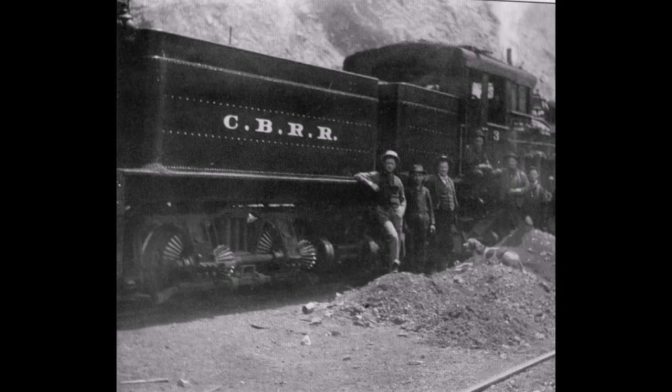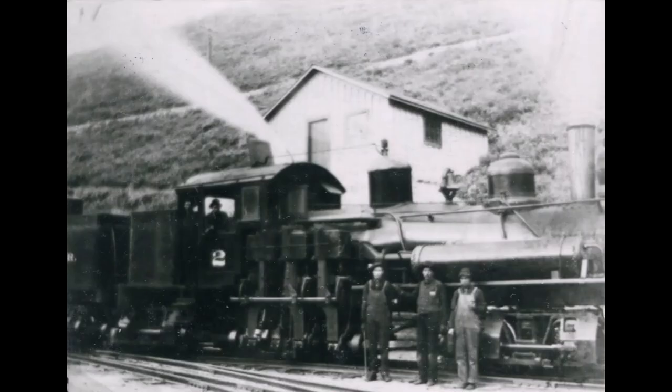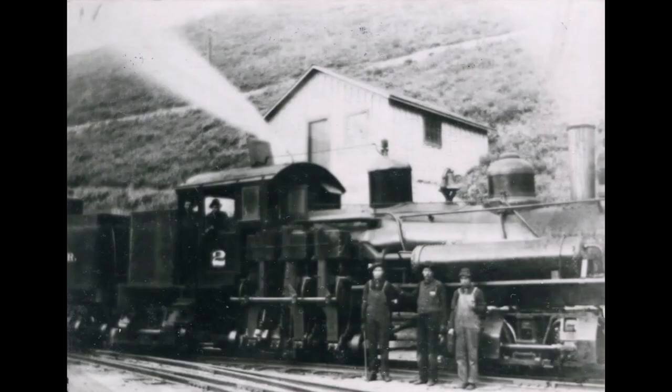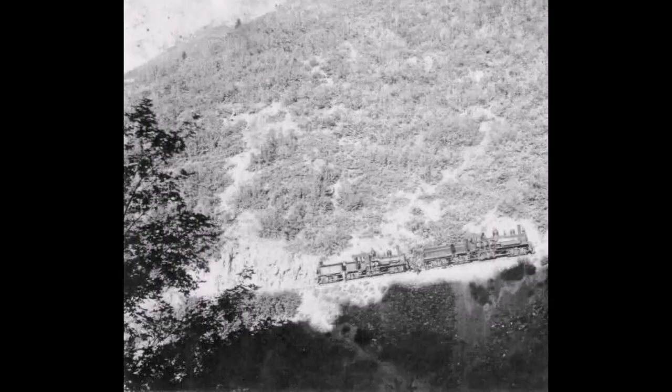The Denver Rio Grande helped with the building of this line and would eventually purchase it, then extend it to the other mines in the area — including the mines up in Car Fork and Highland Boy area. The new-type Shay locomotives fit well with the steep grades and the many curves running around the mountain to the mines.